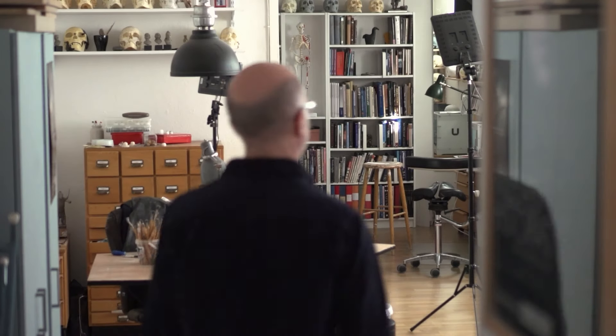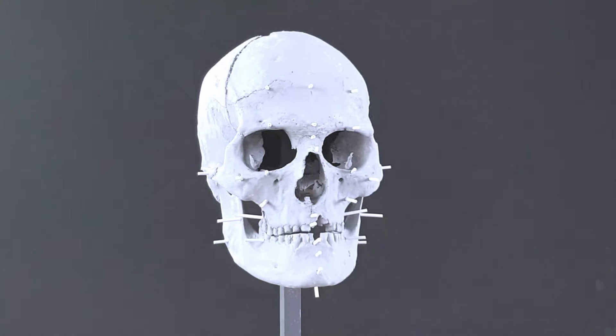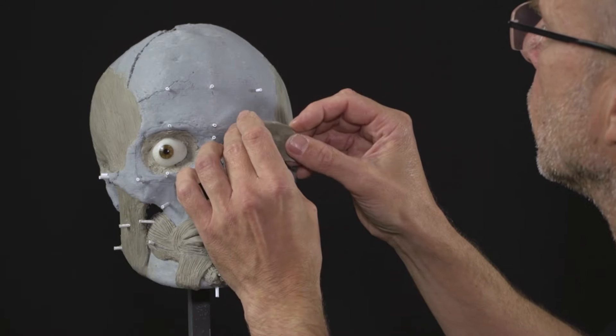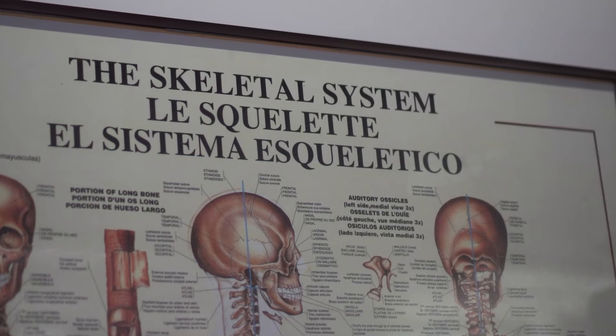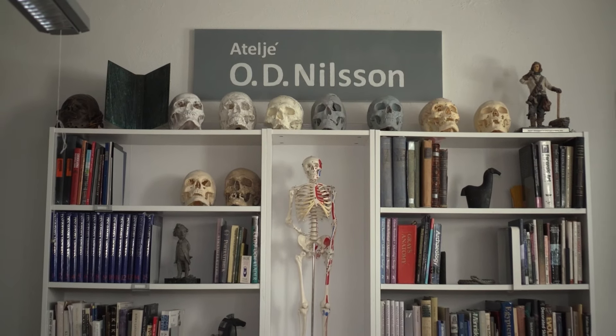Once I have the skull, I start reconstructing the face layer by layer. I use the contours and the surface of the skull to make scientific assumptions about the shape and size of the muscles, and gradually the face starts to emerge.